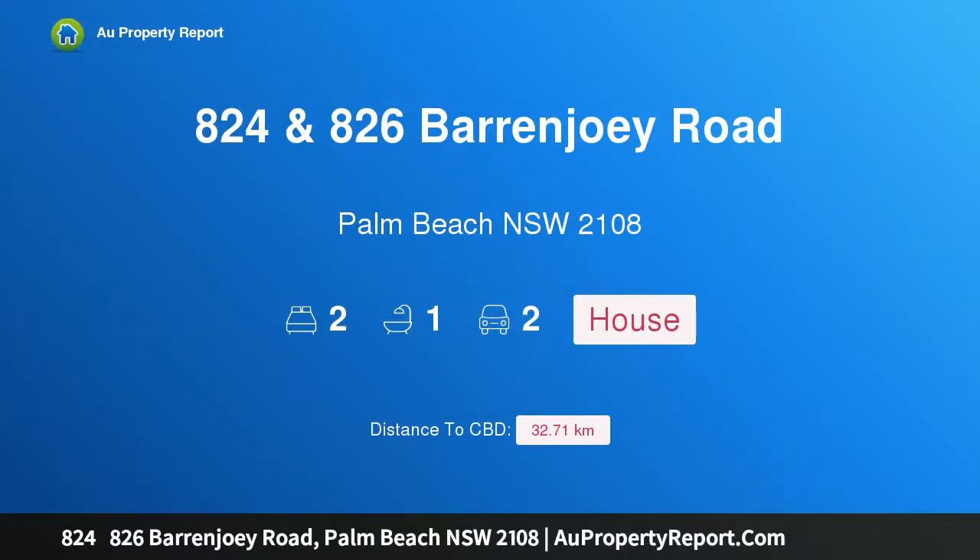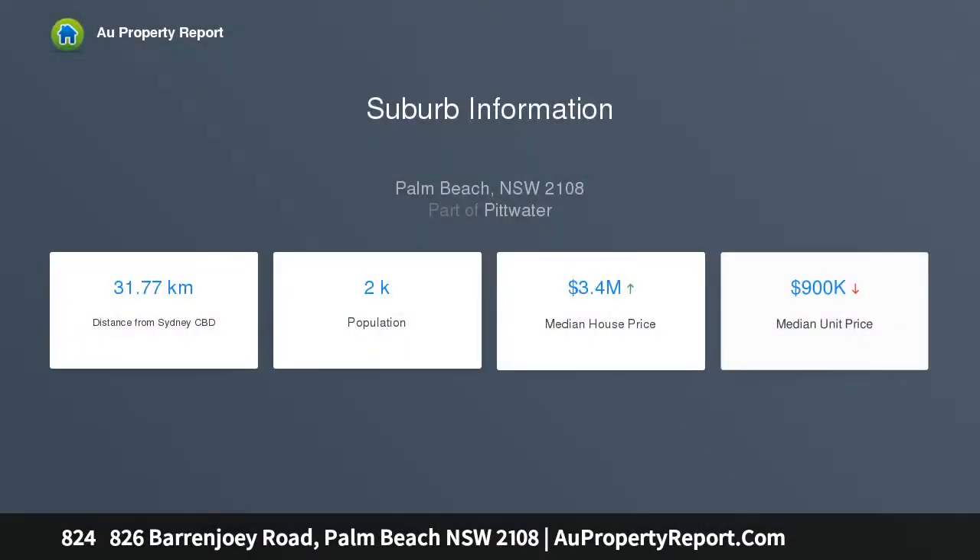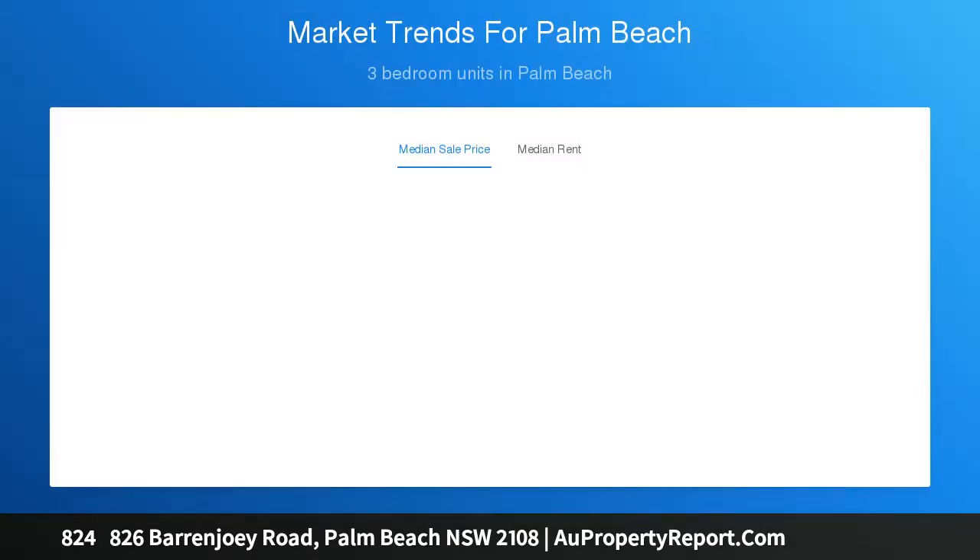Hi, I am glad to introduce property 824, 826 Barrenjoey Road, Palm Beach NSW 2108 — two affordable blocks of land with views, to be offered separately. Bring your ideas and your architect. One of the last available opportunities to acquire an entry-level piece of Palm Beach real estate, positioned adjacent to Coreel Bay with close Pittwater views across to the western foreshores.